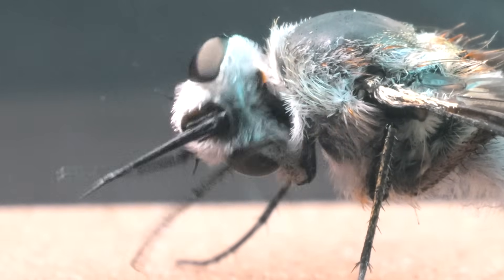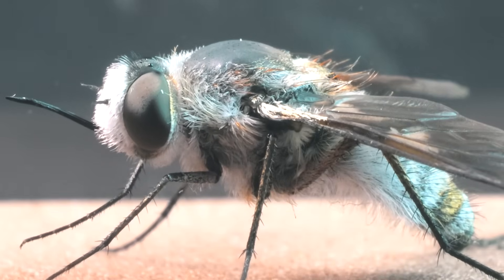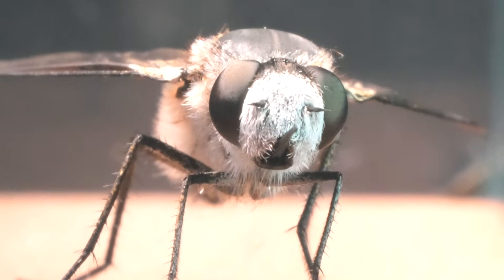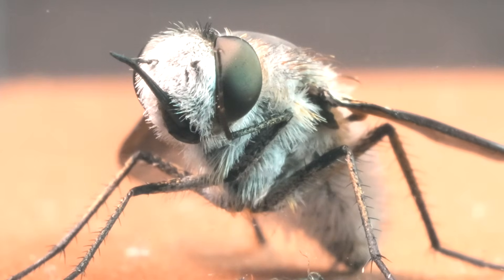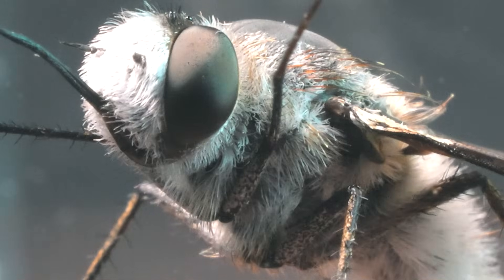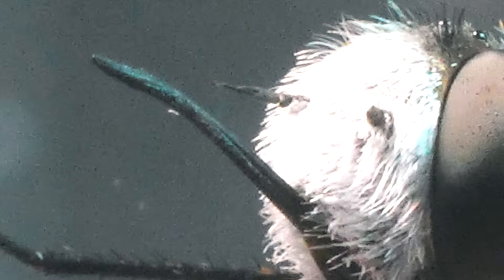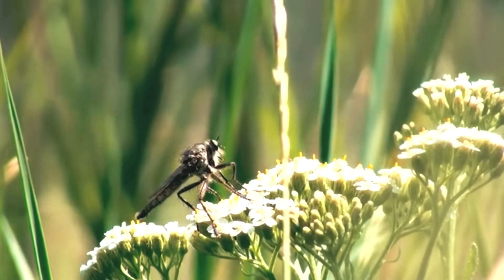Introducing the feared assassin fly, a master of aerial hunting whose deadly dives and precision in flight make it one of the most formidable predators in the insect kingdom. With its menacing appearance that intimidates any observer, the assassin fly doesn't need a stinger like bees or wasps. Instead, it uses its sharp proboscis to pierce and feed on its prey. It is an infallible aerial predator, using hunting methods that are as precise as they are fascinating.